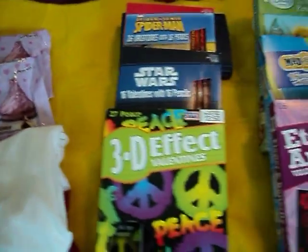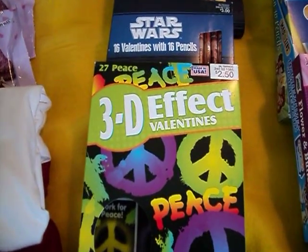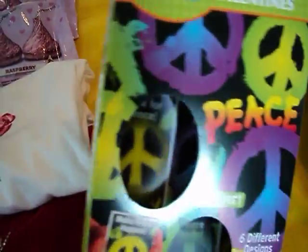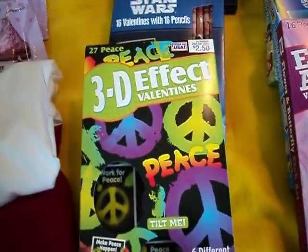And then these are some Valentine items that I picked up. This one is a 3D Effect Valentine card — they have a hologram effect where the image shifts when you move them.